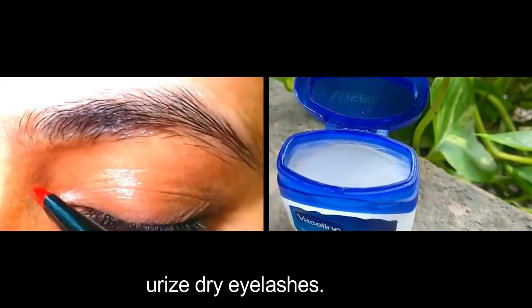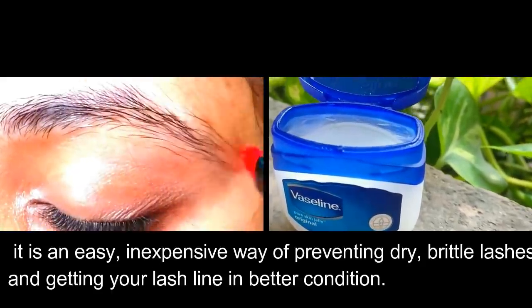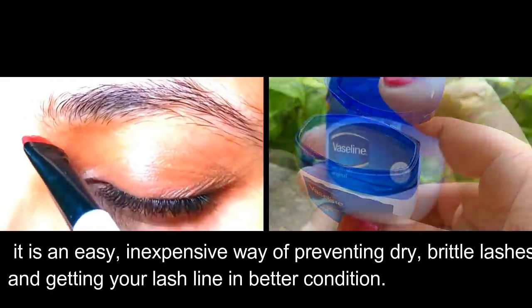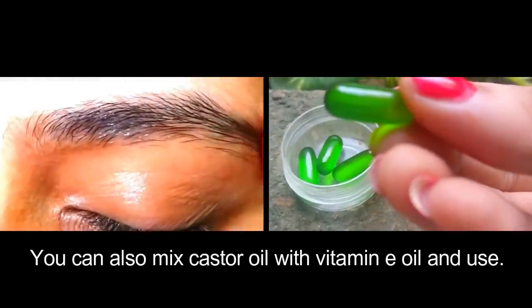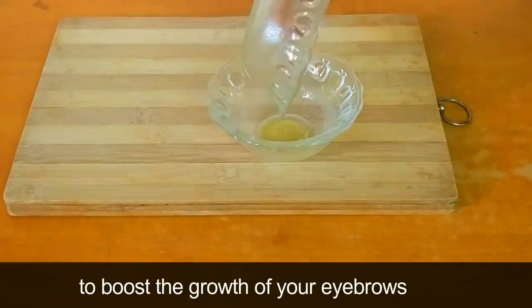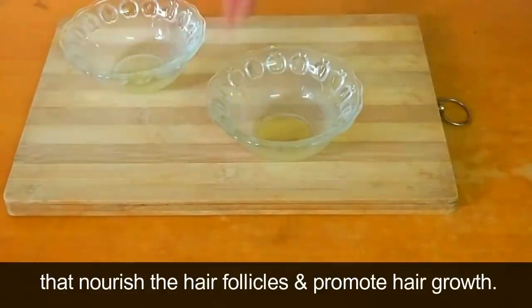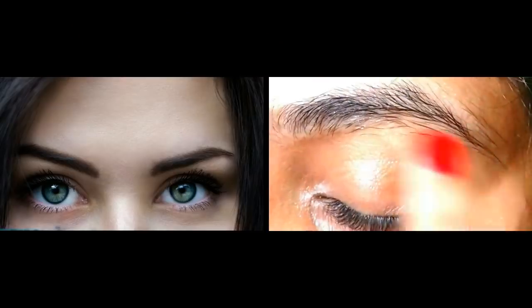Petroleum jelly is a great moisturizer for eyebrows and can moisturize dry eyelashes too. It makes your eyelashes thicker and is an easy, inexpensive way of preventing dry lashes and getting your lash line in better condition. You can also mix castor oil with vitamin E oil — castor oil is one of the most effective remedies to boost the hair growth of your eyebrows, as it contains proteins, vitamins, and antioxidants that nourish the hair follicles and promote hair growth.